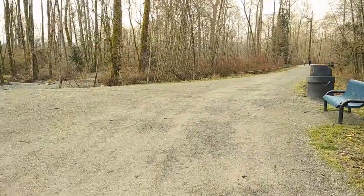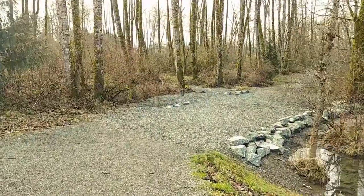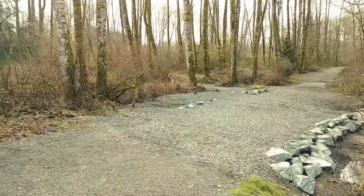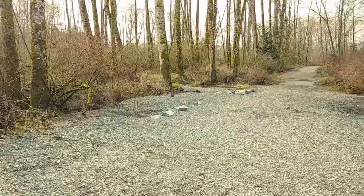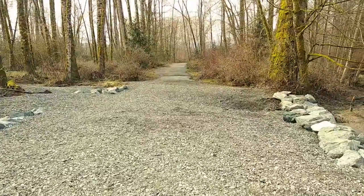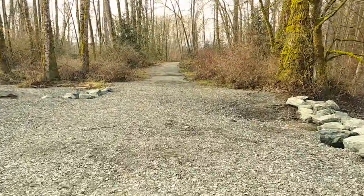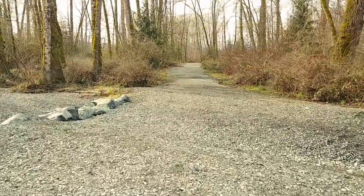We're going to head off to the left and see what the trail towards the river is like. This little bit of loose gravel at the beginning is pretty much the only spot on this trail that isn't hard-packed dirt. But even here it's still very easy going.